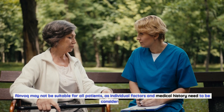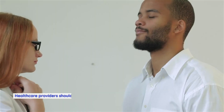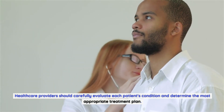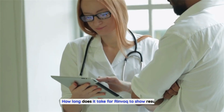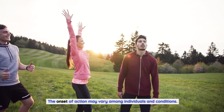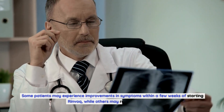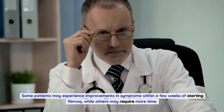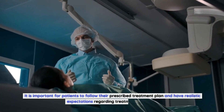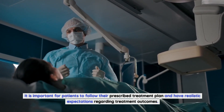Is Rinvoq suitable for all patients with inflammatory and autoimmune conditions? Rinvoq may not be suitable for all patients, as individual factors and medical history need to be considered. Healthcare providers should carefully evaluate each patient's condition and determine the most appropriate treatment plan. How long does it take for Rinvoq to show results? The onset of action may vary among individuals and conditions — some patients may experience improvements within a few weeks, while others may require more time. Patients should follow their prescribed treatment plan and have realistic expectations.